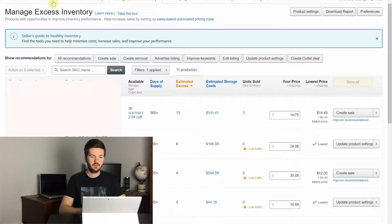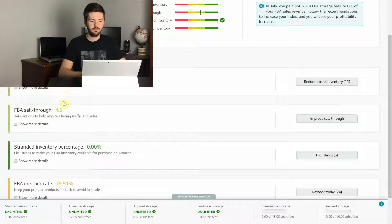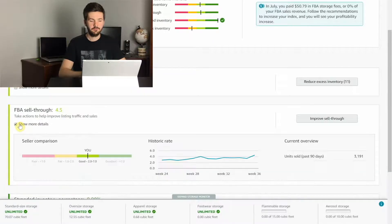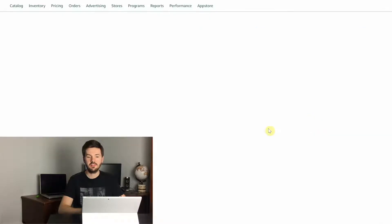We'll go over to our next metric. Go up and click performance, which brings you back to this page. Scroll down and our next one is FBA sell-through. Click show more details — it shows your seller comparison: poor is less than one, fair is one to two, good is two to seven, excellent is greater than seven. You see a historic rate — mine has gone from 2.78 up to 4.5 now. You can also see how many units you sold over the past 90 days, which is 3,191, and you can click improve sell-through to dive into that information.